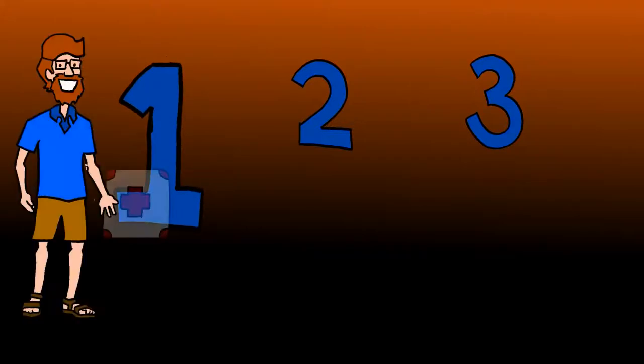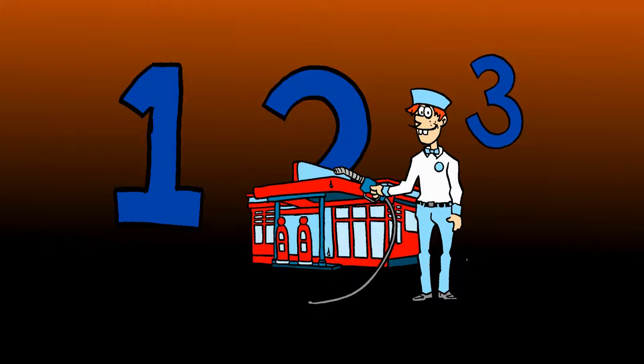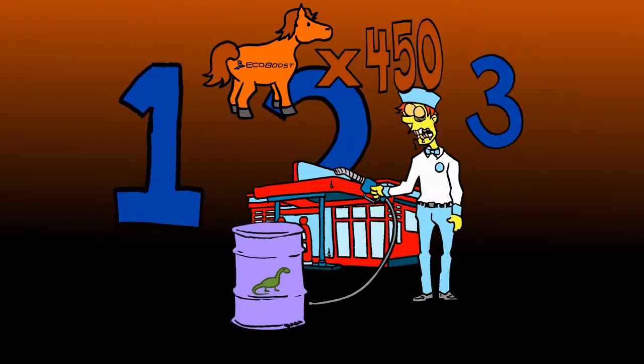First, it needs to have room for your peeps, supplies, and weapons. Second, your truck needs decent fuel economy so you don't have to fill up often at the local Pump and March. The 450 horsepower EcoBoost V6 mated to a 10-speed transmission with a 36-gallon tank ensures you'll have enough fossil fuel to get out of town, and fast.